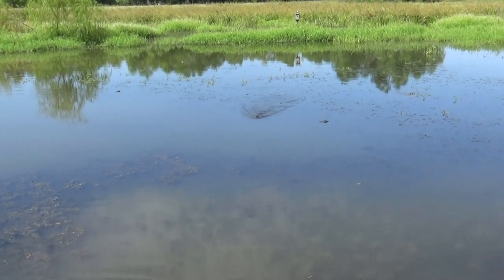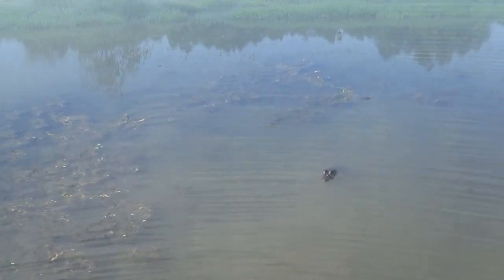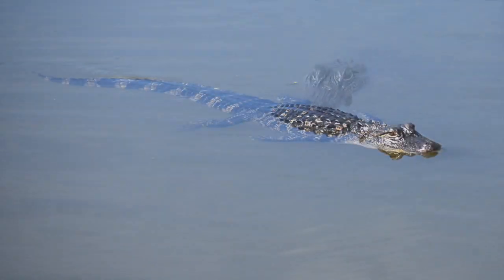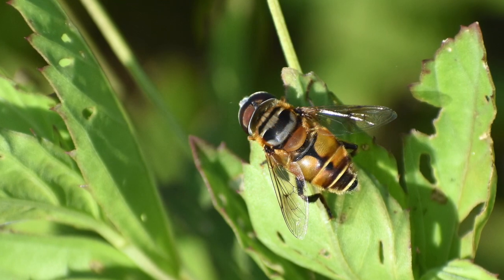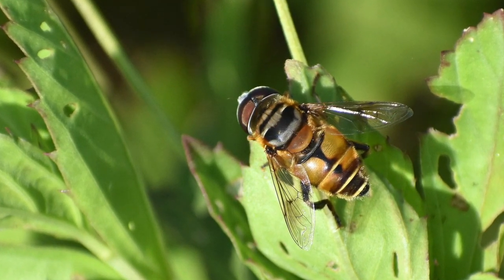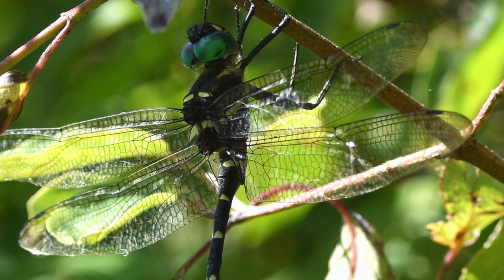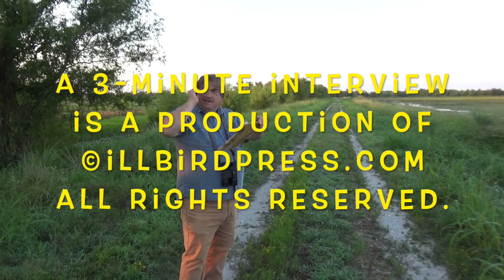Does Red Slough ever have a festival? The Red Slough Birding Convention — every spring, usually the first week of May. It's in Idabel, and we have tours down here at Red Slough. We also go to other places like the Ouachita National Forest Wilderness Area and Little River National Wildlife Refuge. But they didn't hold it this year because of the coronavirus. Hopefully we'll be able to have it next year.